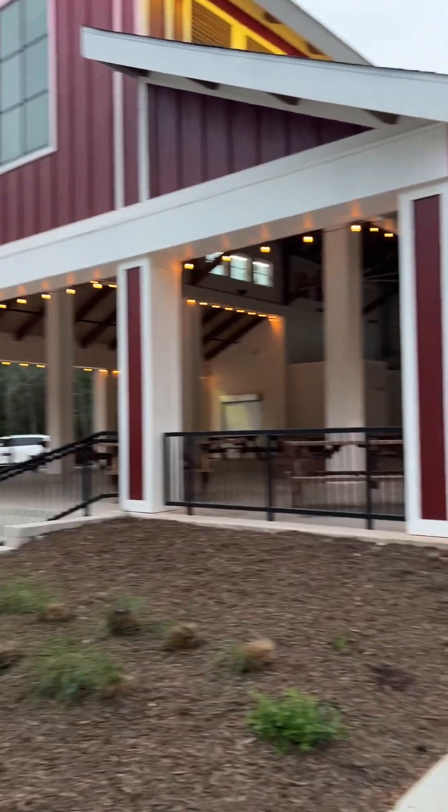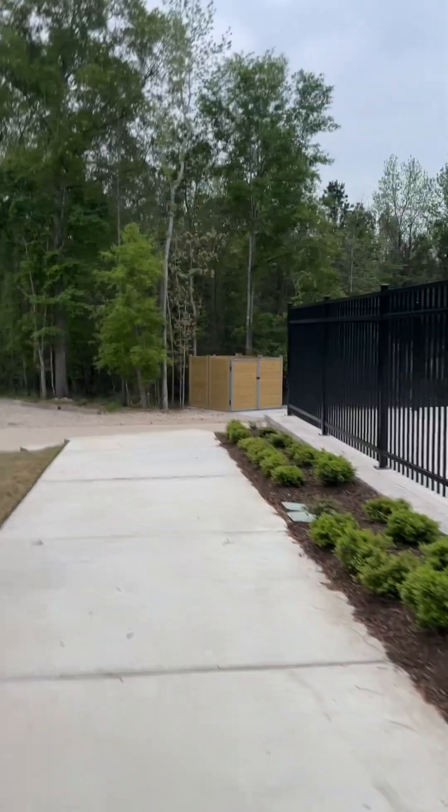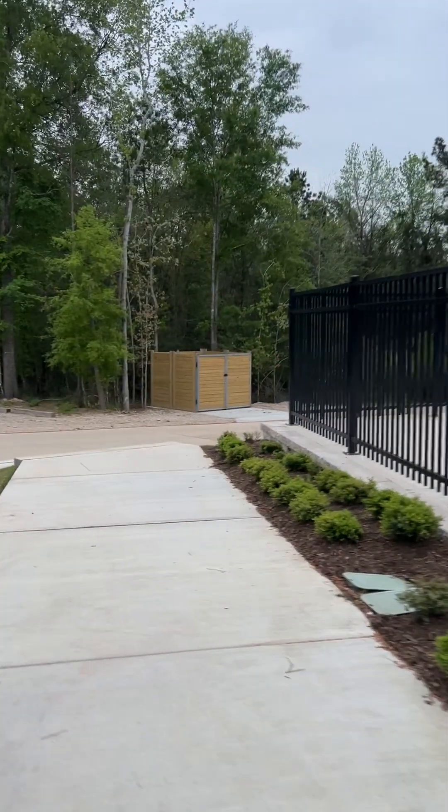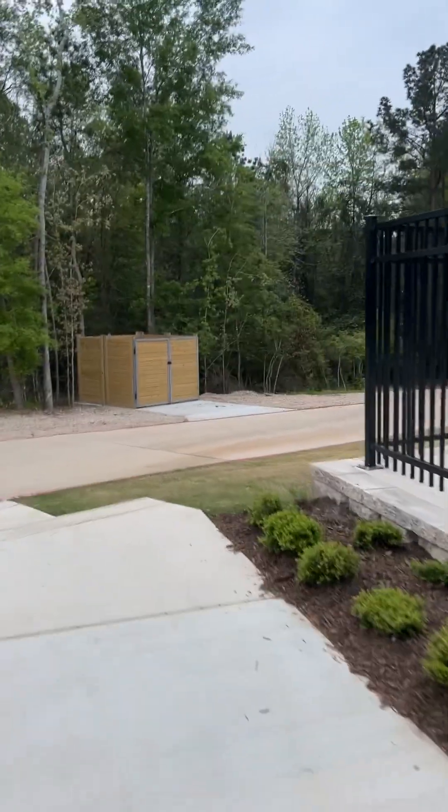Super cool building — and you can't miss it because it's red. When I came in I was like, oh, I've got to take pictures of that.